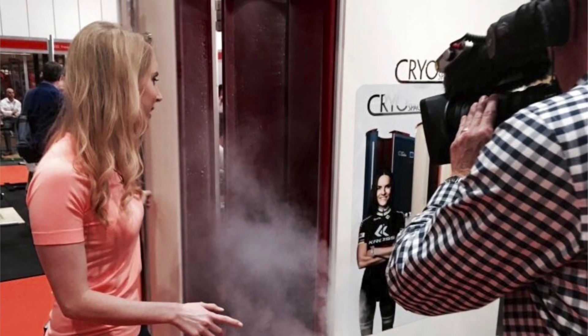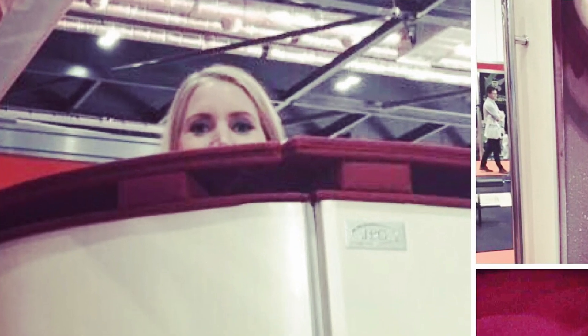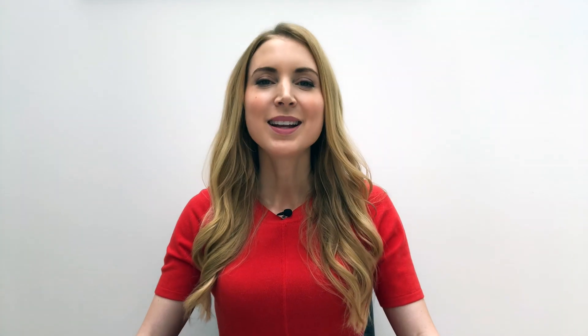A few years back I had a go in a cryotherapy chamber. I was filming a demo for a TV segment I used to present on a news channel here in the UK. The duration of time I spent inside was very short, because typically, although it can vary, sessions don't usually last longer than about three minutes. Supporters of the therapy believe it has a positive effect on all kinds of things like sleep, muscle recovery, energy and even mood. A clinic in London has kindly said I can come along, have a session and ask a load of questions.